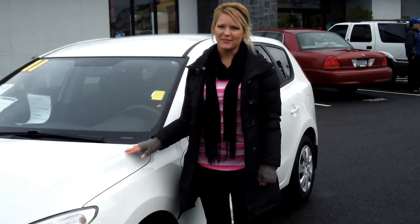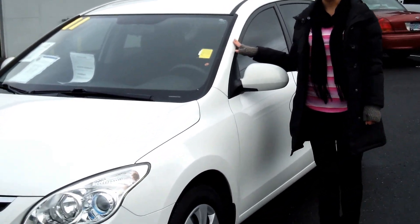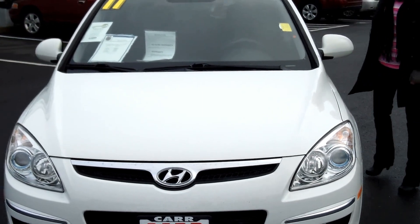Hi, this is Lacey. I'm here at CarSubaru in Beaverton. Thanks for clicking on that link. This is your virtual tour of the 2011 Hyundai Elantra. The stock number for this vehicle is S130485A.